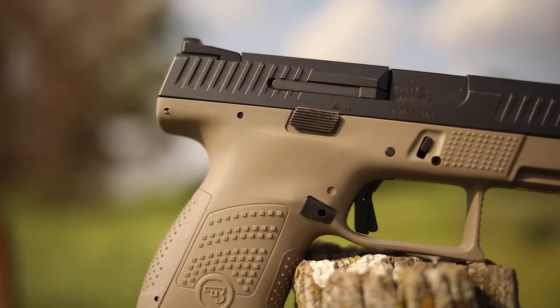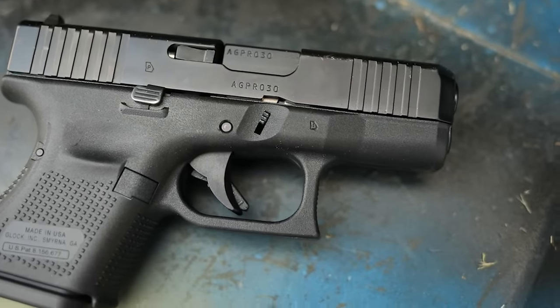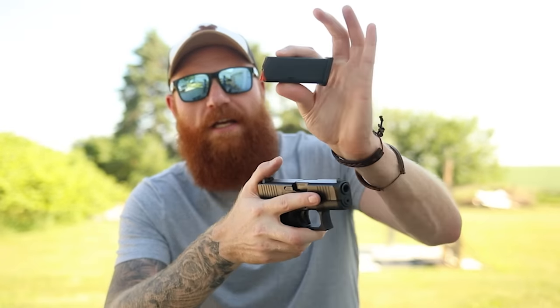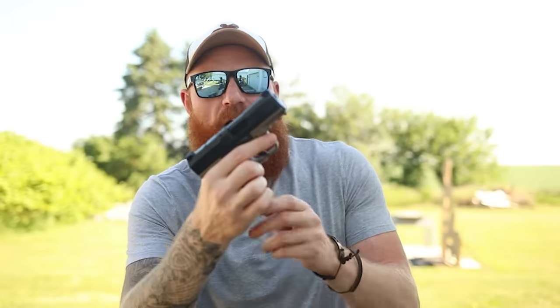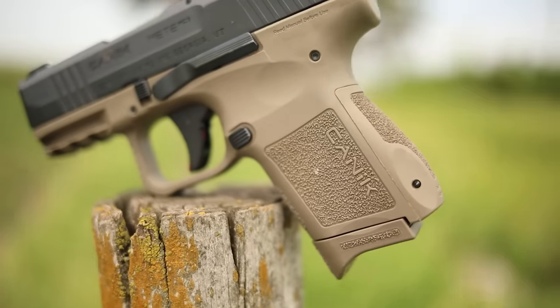Not all subcompacts will be parts-compatible — some will and some won't. But on Glocks you're going to get compatible magazine releases, sights, trigger groups, and internal parts. Subcompacts are definitely more modular, especially with magazines, and that's kind of the key point: the subcompacts are larger but they also accept larger magazines. You can put a 17-round magazine in your Glock 26 or your Canik TP9 if you choose. Some micro 9s like the Canik MC9 do accept larger magazines, which is honestly pretty sweet.